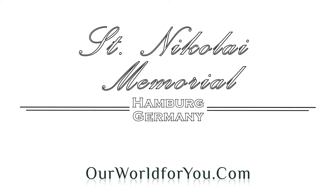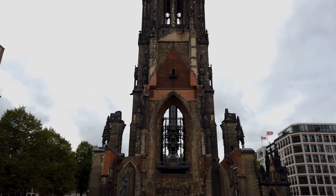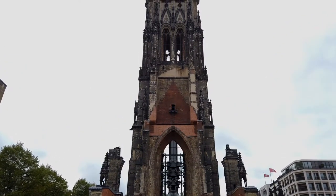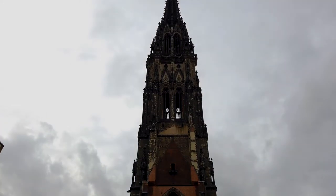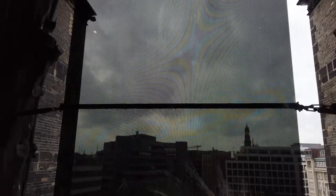And now the St Nikolai Memorial — the remains of a gothic revival church designed by the English architect George Gilbert Scott, completed in 1873, and destroyed in Operation Gomorrah, the bombing of Hamburg in 1943. It now serves as a memorial, and for a small fee you can take an elevator to the top where you get magnificent views over the city. Also included in the price is a museum within the crypt of the church, which is well worth seeing.